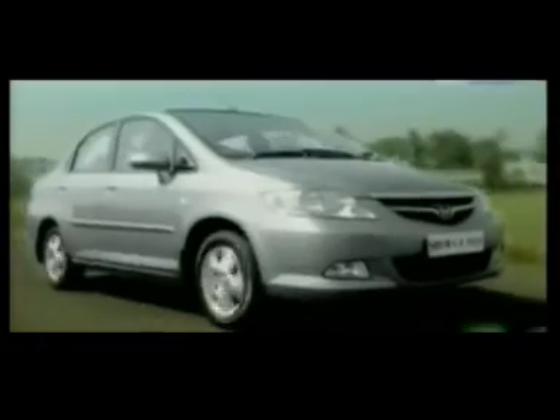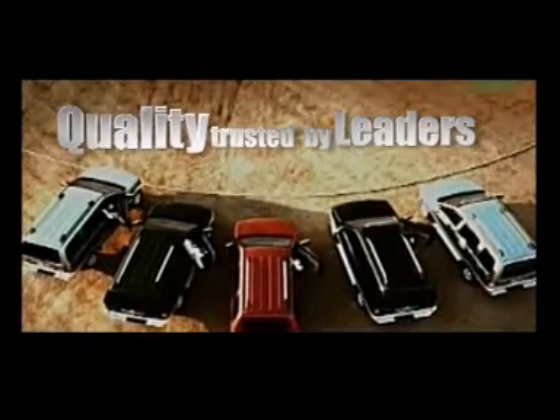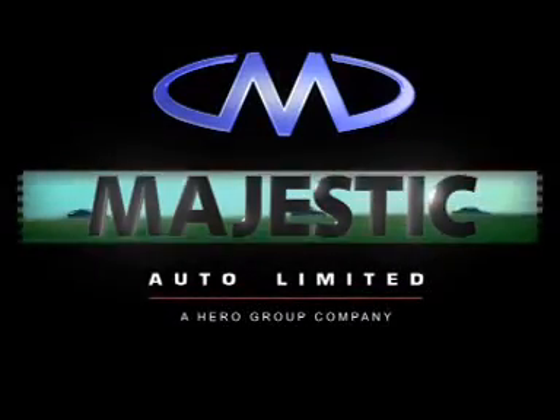Get an edge that's used by Ford. Discover a precision that's tested by Honda. Experience a performance that's enjoyed by Toyota. Find a finish that's loved by General Motors. Get the quality that's trusted by leaders. Welcome to Majestic Auto Limited Fine Blanked Automotive Components.